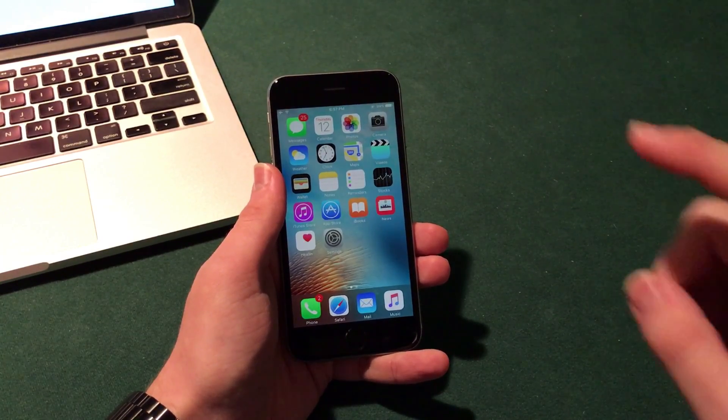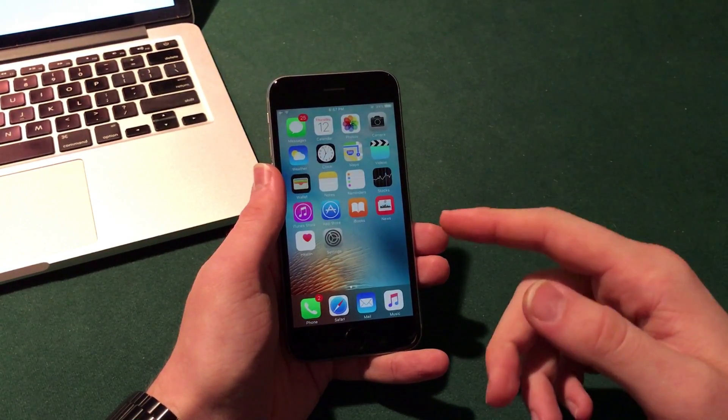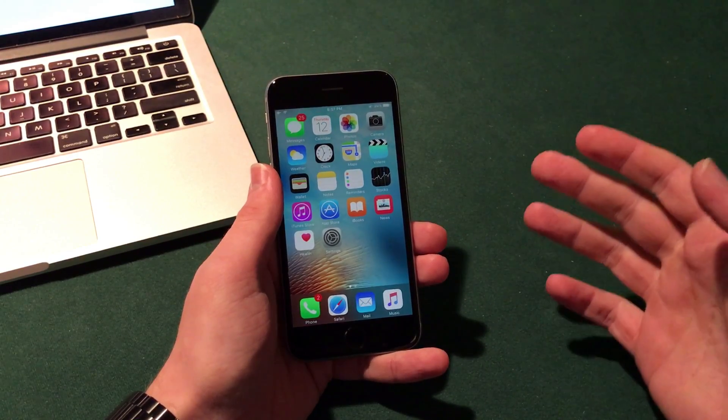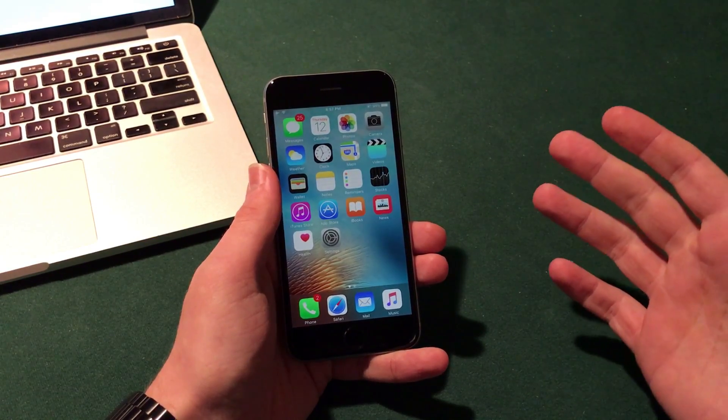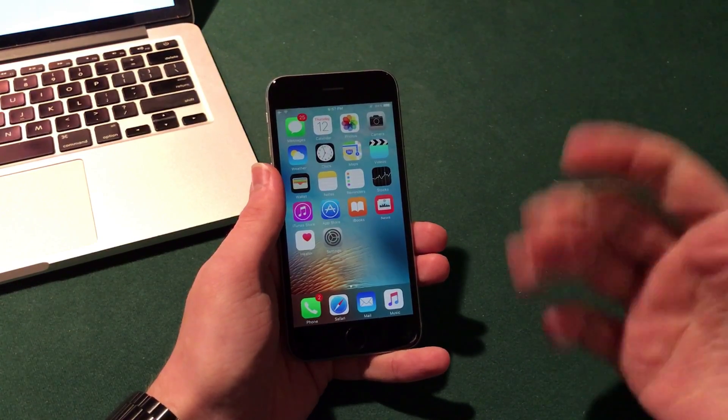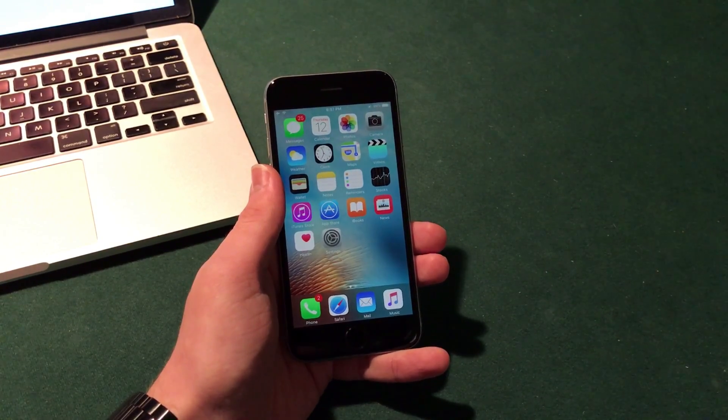I've also heard that there may be some iPad-specific features. This is my iPhone 6s, but I have not been able to confirm the iPad-specific features — they have not been confirmed in rumors — so I can't speak too much to those, but hopefully they're interesting and hopefully they do come around. It's always good to have more functionality.